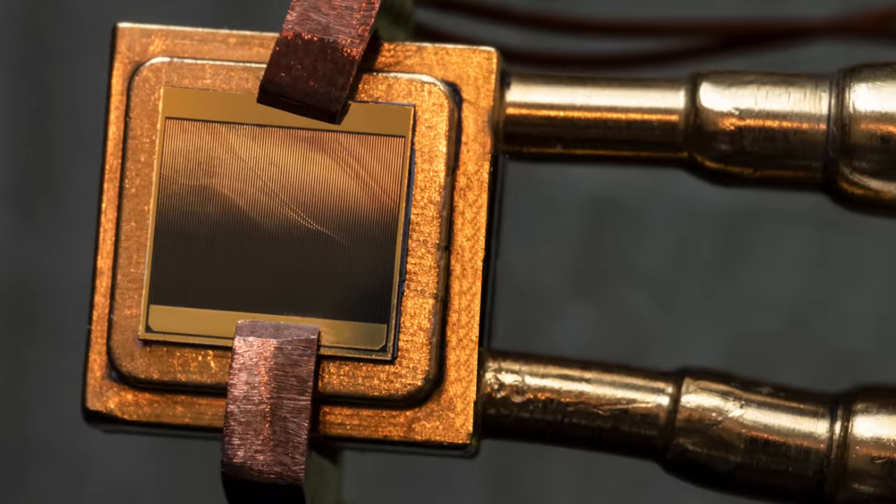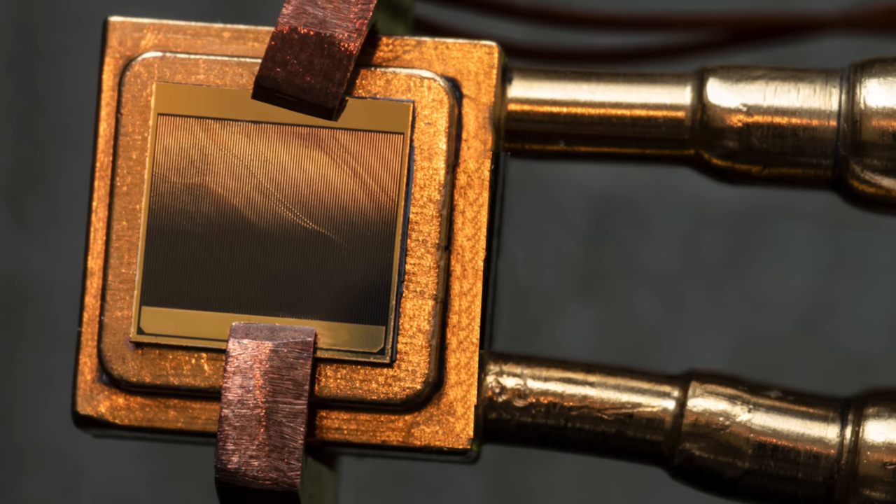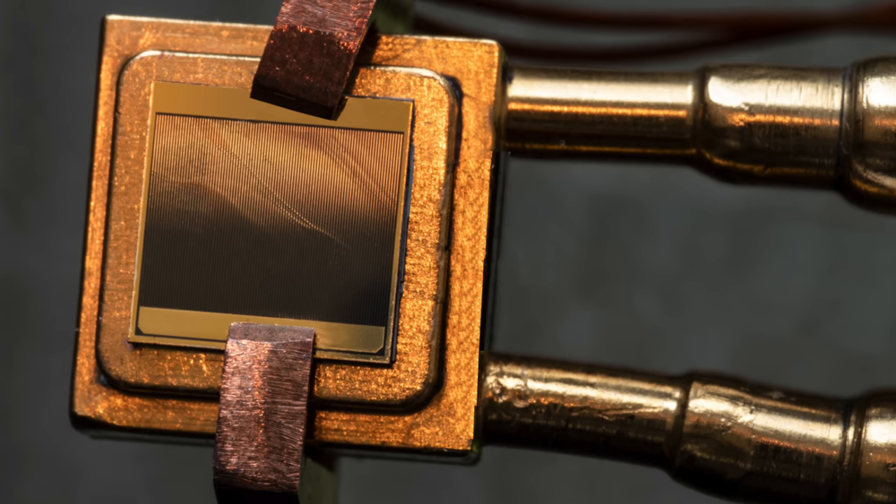The technology is called thermophotovoltaics, and at its core it uses a lot of familiar technology but in some truly innovative ways. So how does the technology work? How does it stack up with other energy storage technology? And can it truly be the storage medium we've been waiting for? Let's dive in.